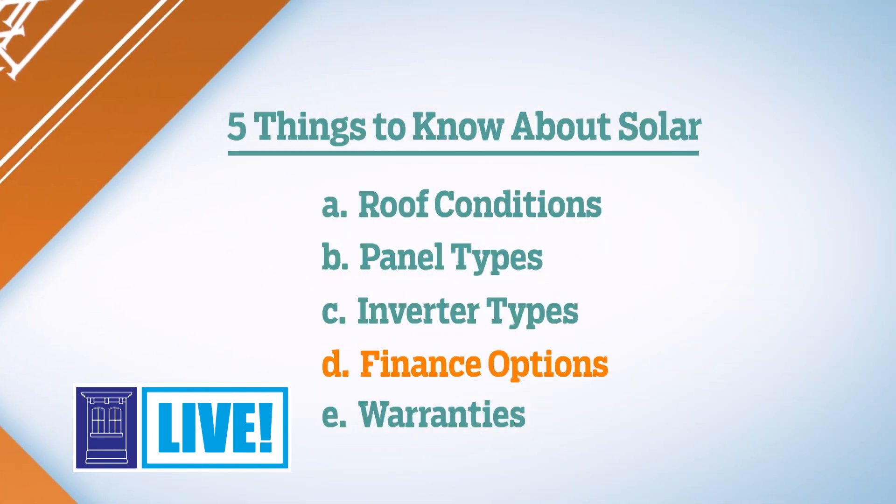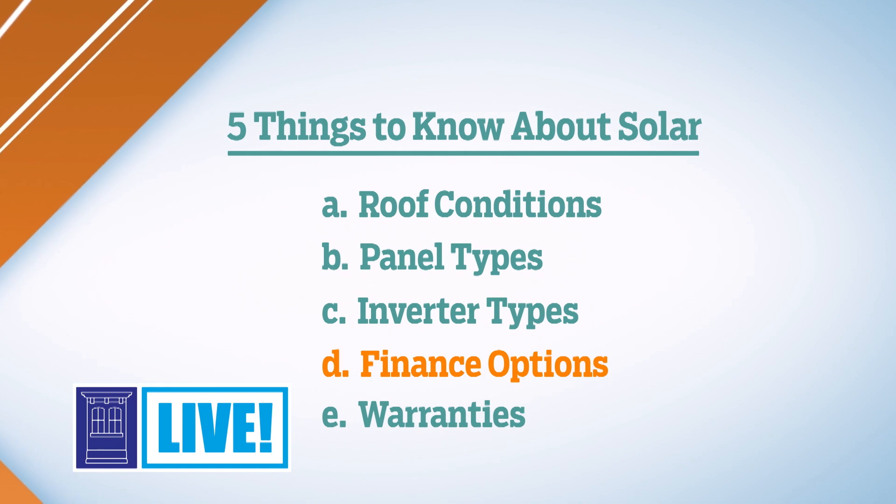The fourth item to consider is finance options. You typically have three different ways to pay for a solar system. The first is an owned system — you have one payment upfront for the entire cost. With that, all the upkeep and maintenance falls on you, but on the flip side, you get all the incentives: the tax credits, the rebates, and if your state offers renewable energy credits called SRECs, you get those too. That's going to have the best financial incentives and the best return on investment, and it's what I recommend for most people if you can afford it.